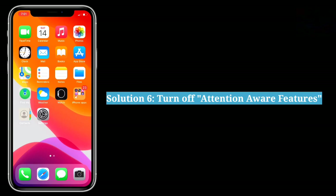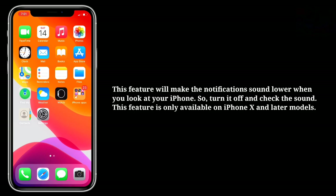The sixth solution is to turn off Attention Aware Features. This feature will lower the notification sound when you look at your iPhone, so turn it off and check the sound. This feature is only available on iPhone X and later models.